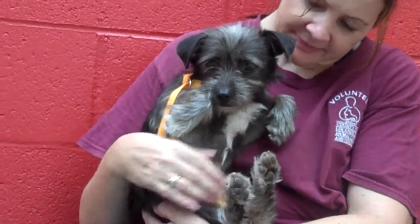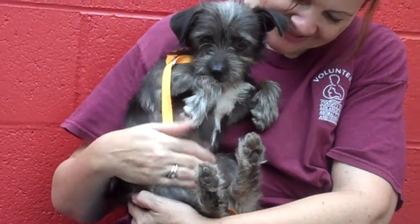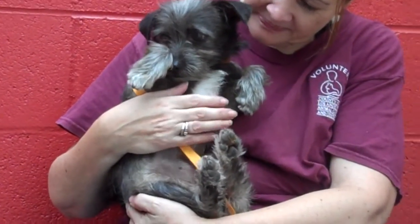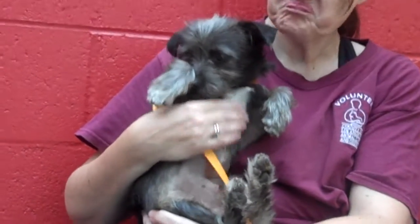Look at this little teddy bear dog! This is Pepper. Her ID number is A4956740. Pepper is a one-year-old spayed female, and she looks like a black and gray schnauzer mix.